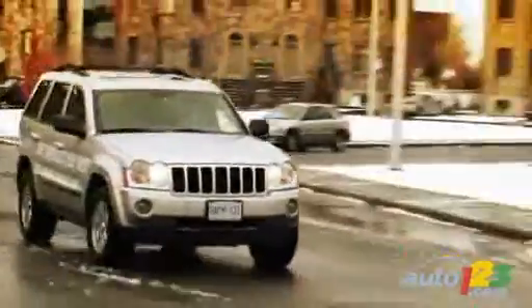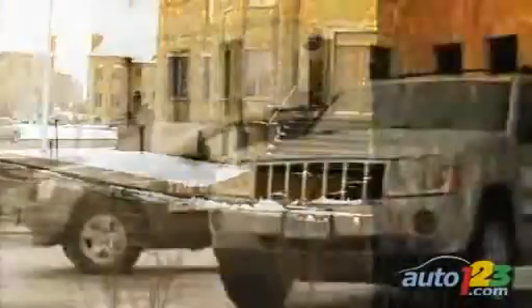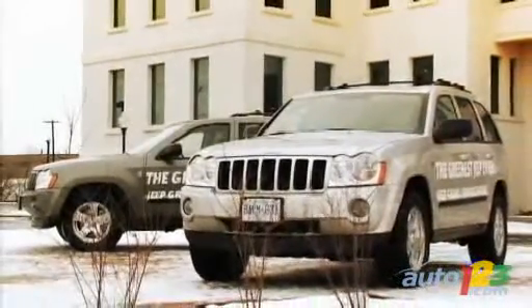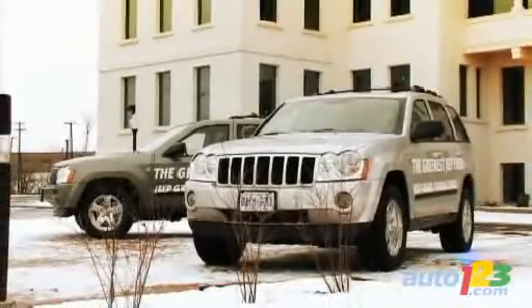The good news for Canada is that the complete line of Grand Cherokee models will be available with the CRD diesel engine. That means that even the base Laredo model can be equipped with said engine.